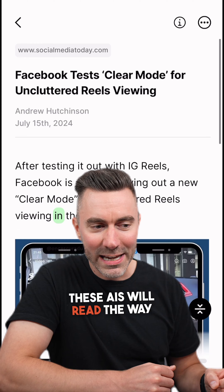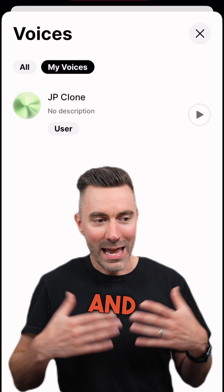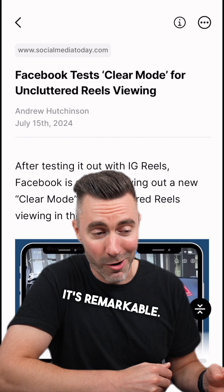These AIs will read the way a musician reads music. They pay attention to punctuation and emphasis is given to the right words at the right time. It's remarkable.